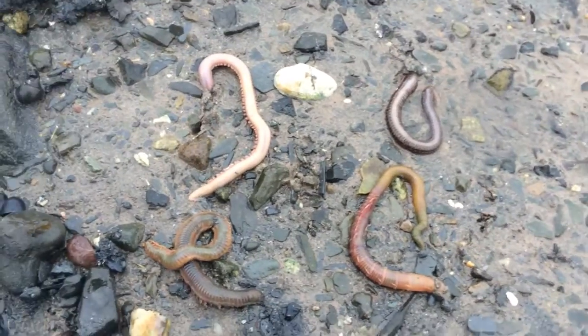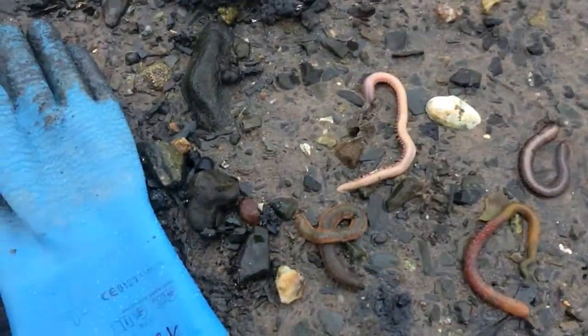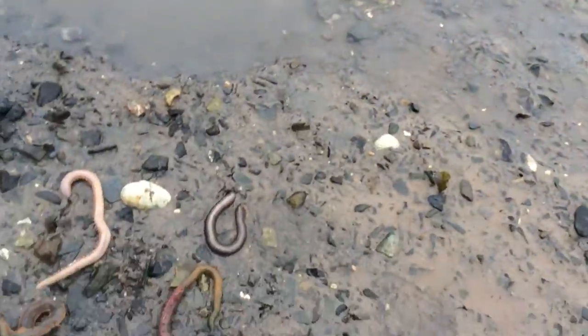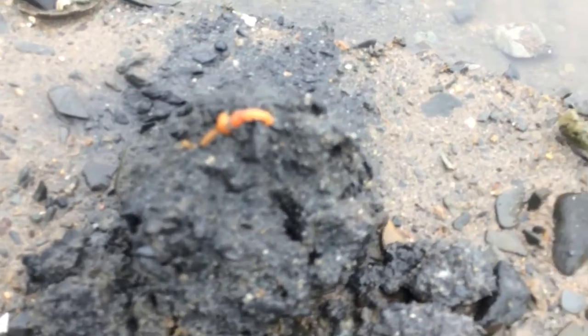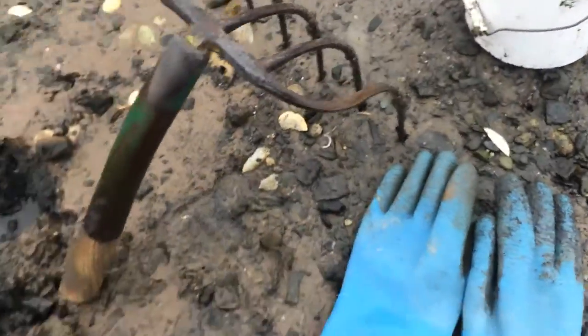Hey there, this is Tim Sheehan from Gulf of Maine, Tidepool Tim. I'm out on the beach. It's November 14th, snowing a little bit here, and just digging some acorn worms. I got a customer looking for a few dozen, and I've actually picked up probably close to four dozen this morning.